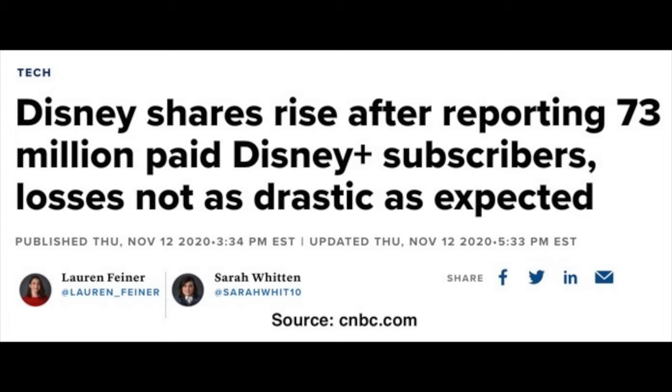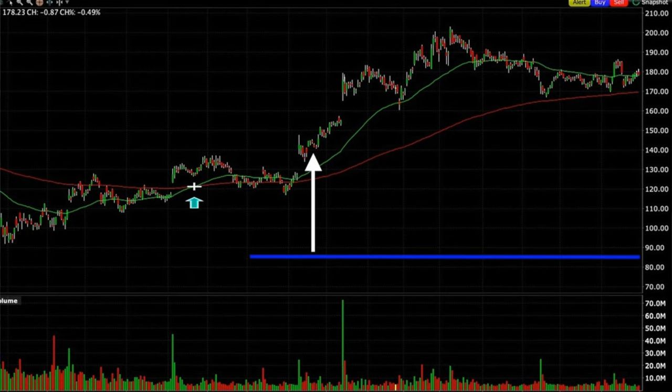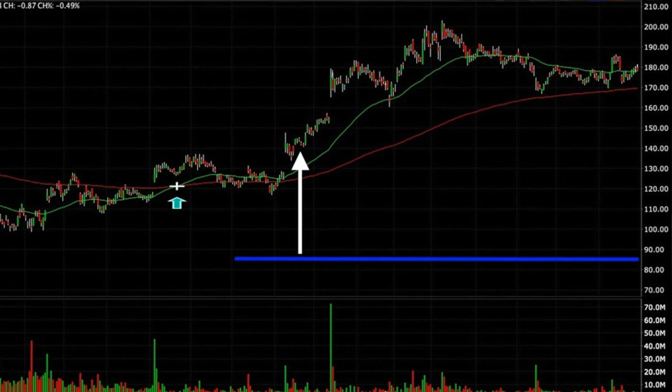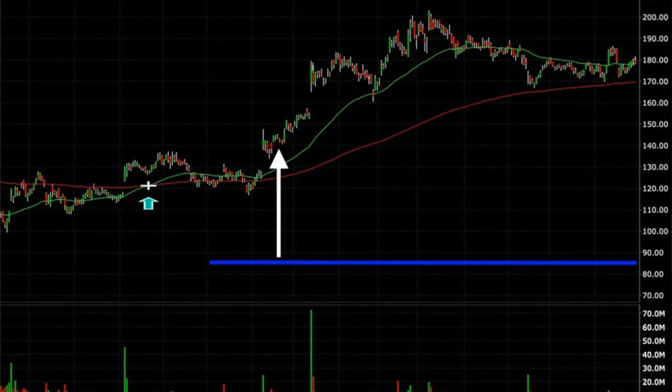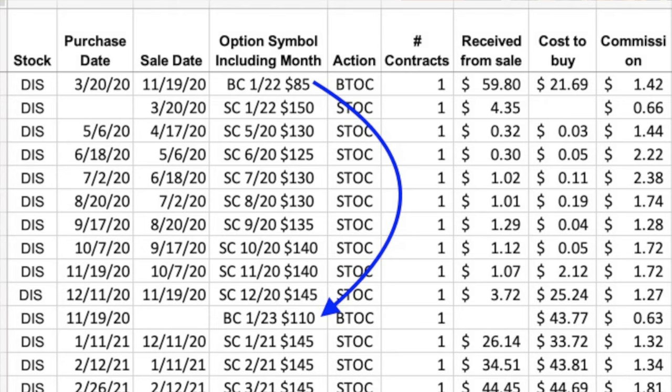On November 9th, Disney came out with really good news — the Disney Plus subscriber count had increased more than expected. About a week and a half later on November 19th, two big things happened. First, the January 2022 $85 call option that we had bought at the money was now deep in the money — with Disney trading at $142, our $85 call was $57 in the money. The delta was very high, so I knew if Disney came down, we'd take a big hit. Because of this, I decided to book some profits by selling that $85 leaps call option and rolling it up and out by another year.